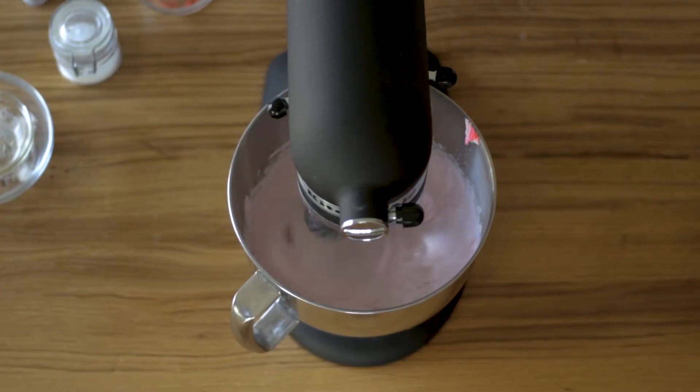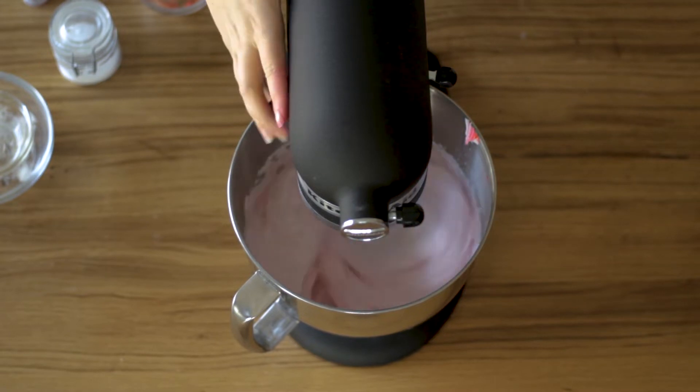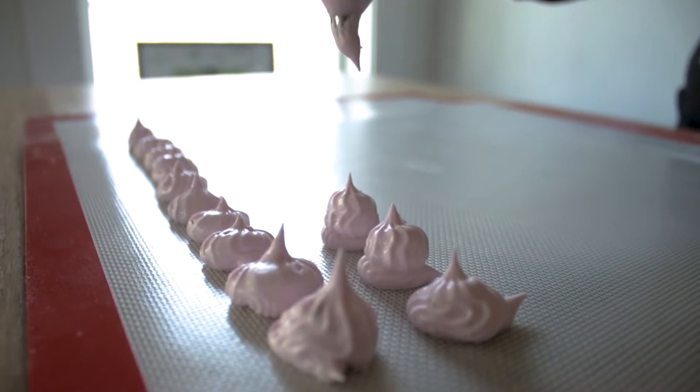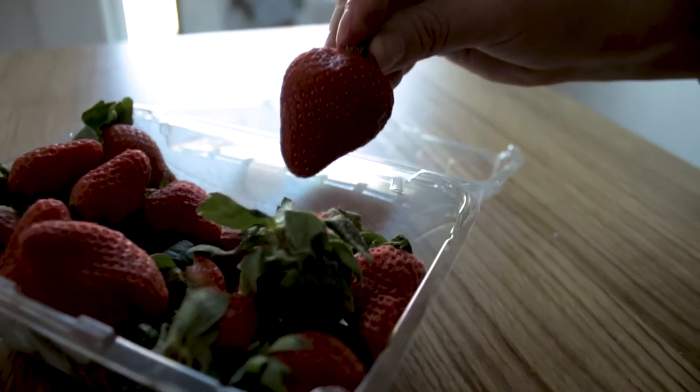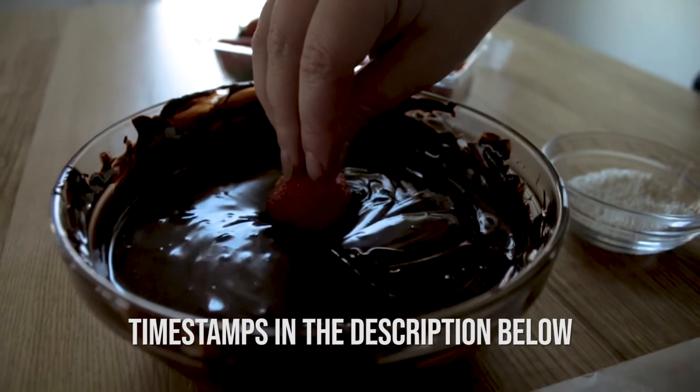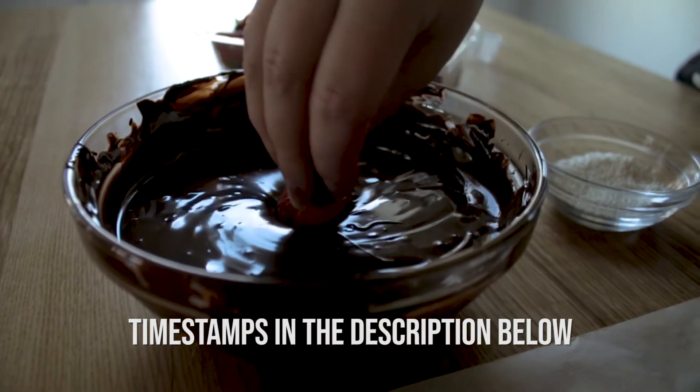Today I am making three strawberry desserts that are sure to impress anyone you have over this month. We're talking strawberry meringues, strawberry shortbread cookies, and chocolate-covered strawberries. If you want to jump to one of these recipes, I have the timestamps in the description box below.